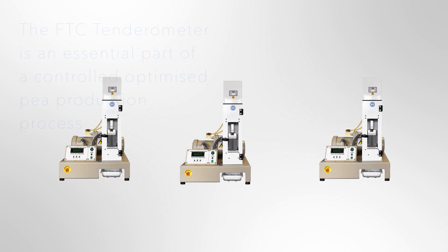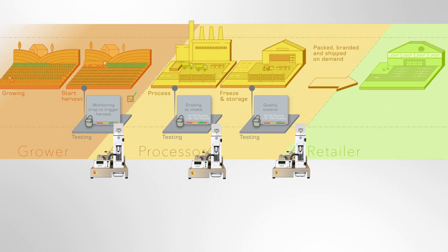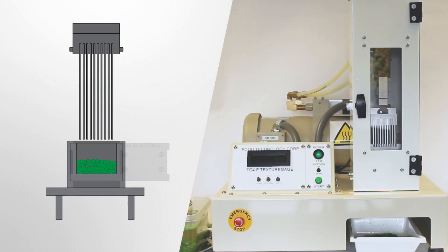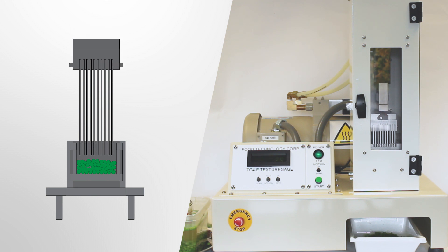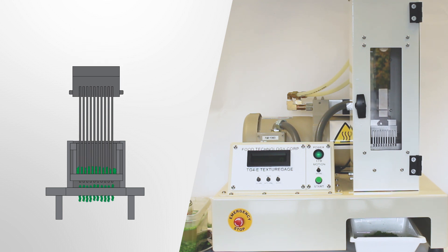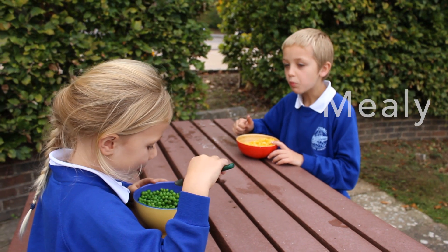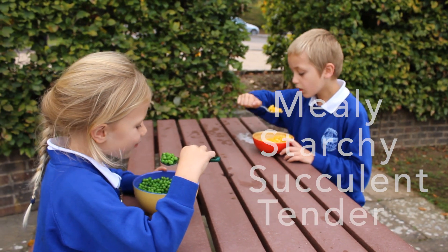Tenderometer readings taken at several points in the flow ensure the best possible quality and value is achieved throughout the annual growth through to retail cycle. To grade pea tenderness, we apply a force to compress and shear the bulk sample. The peak firmness recorded correlates to the sensory attribute of tenderness.